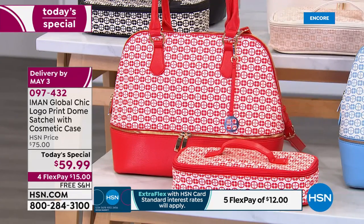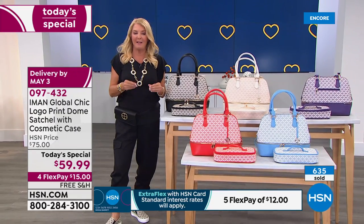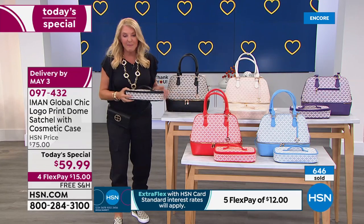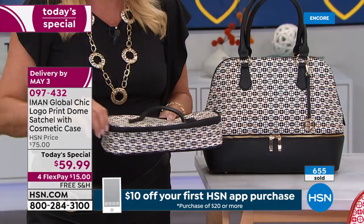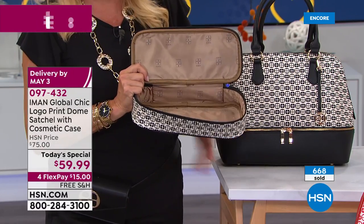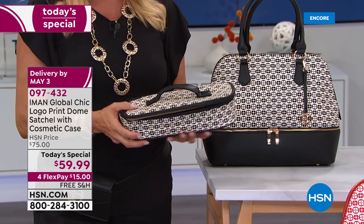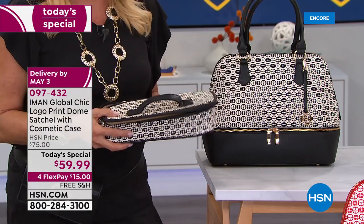Has anyone gone to a department store where they say buy all this makeup and we'll throw in a free cosmetic case, and it is badly made, doesn't hold anything, and falls apart? Hers is not like that — her cosmetic case is as nice as the bag is. Look at the width and depth — it's long, fits in the secret compartment, and is fully lined on the interior. I love the finish on this — it's got a texture to it that's very wear-friendly.